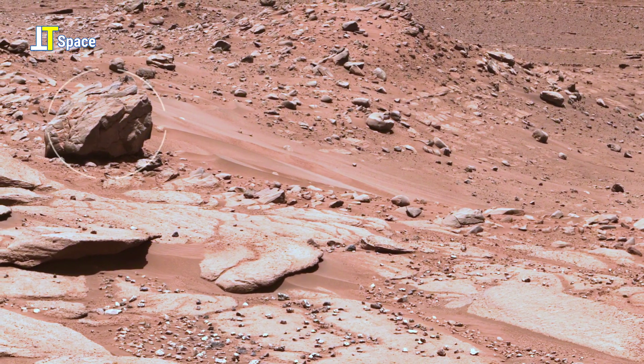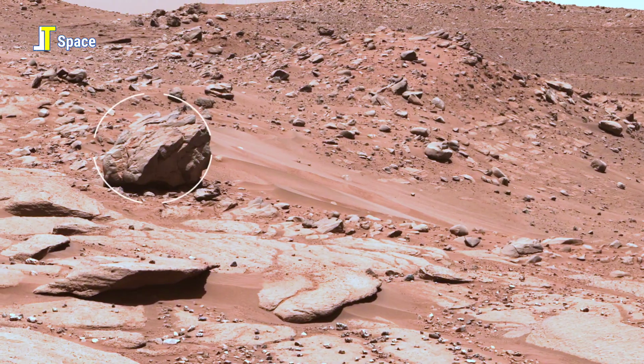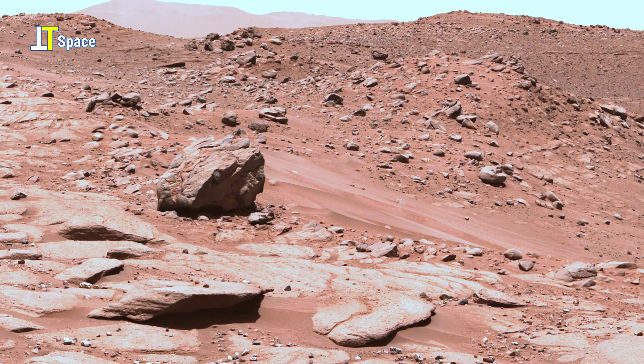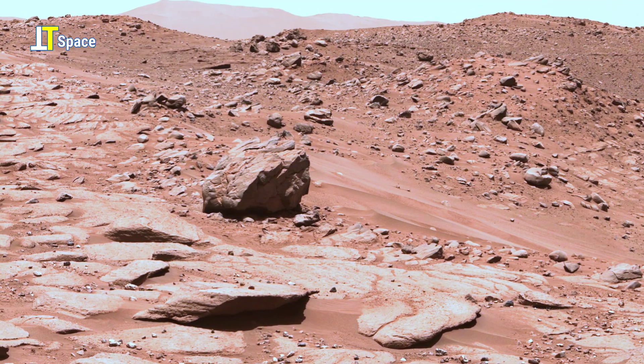Notice the large boulder on the left. It's roughly five feet in diameter, resting on terrain shaped by billions of years of erosion and deposition.